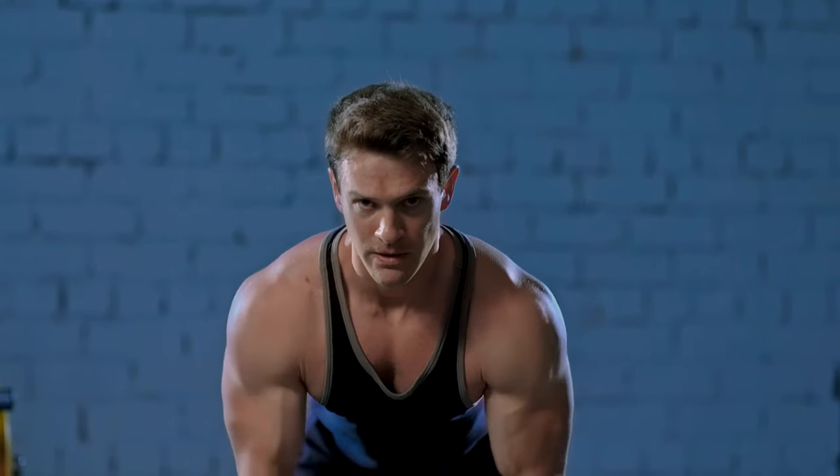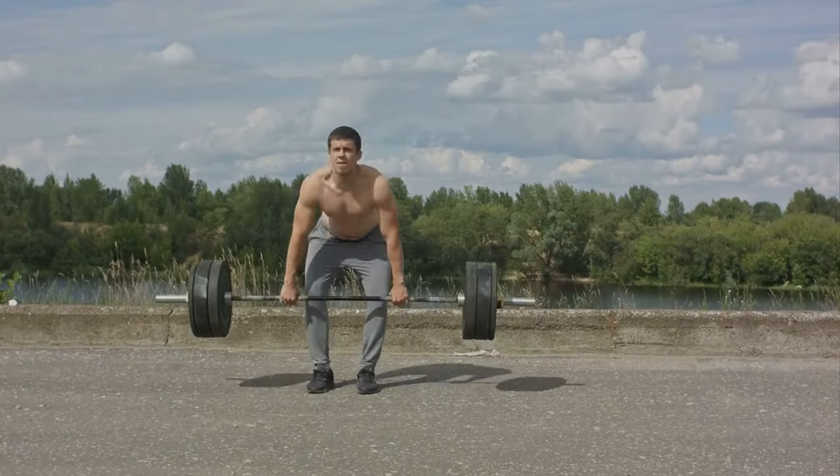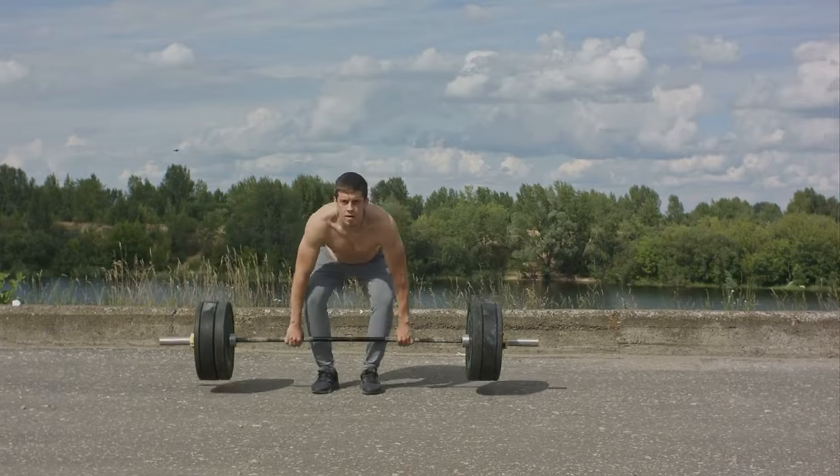The trap bar deadlift is another great variation similar to the sumo deadlift because we are able to get more upright. Have deadlifts as part of your arsenal and your physique will thank you for it.